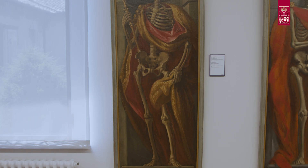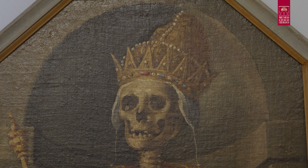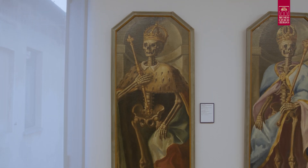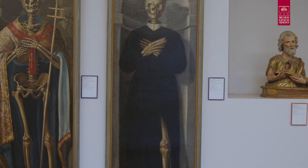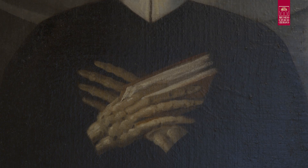Il doge è riconoscibile per il tipico copricapo dell'autorità veneziana, il corno ducale che sbuca da sotto la corona. Il re è caratterizzato dalla corona e lo scettro. L'imperatore si distingue per la pelliccia di ermellino portata sulle spalle. Il sacerdote, con l'abito talare nero da cui sbuca il colletto bianco, regge un libro, probabilmente un vangelo, e ha le mani giunte in preghiera.